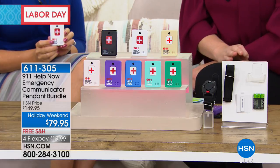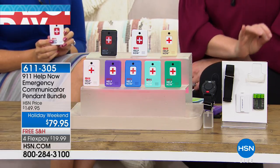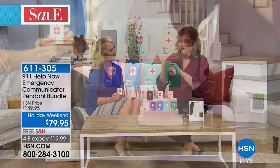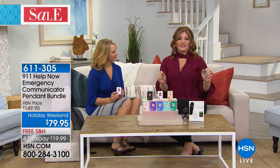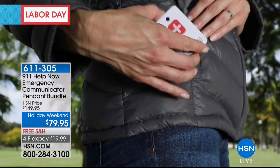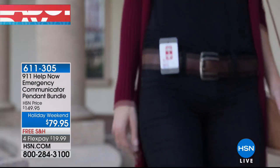Moving to something that is truly a life-saving product. We sell amazing things here at HSN, but there's nothing like this for emergencies. In that moment of panic — do you remember your login to unlock your phone and call 911? Where is your phone? Can you even reach it during a car accident? Now with our 911 Help Now emergency communicator pendant, this is the lowest price we've offered for this big a bundle. One touch of that button directly calls 911 for you — peace of mind, security, and safety.